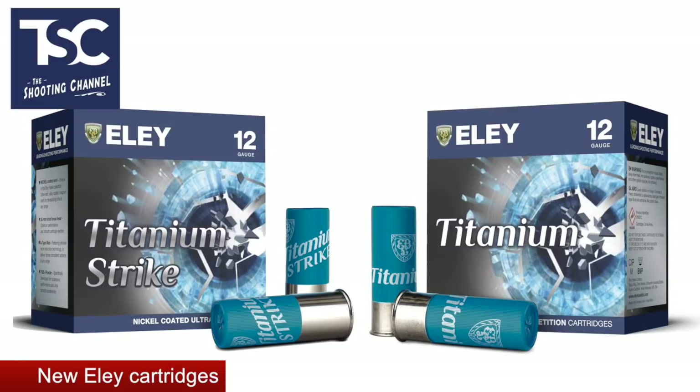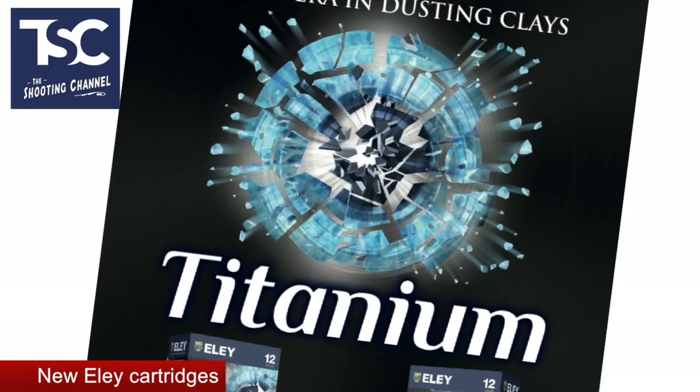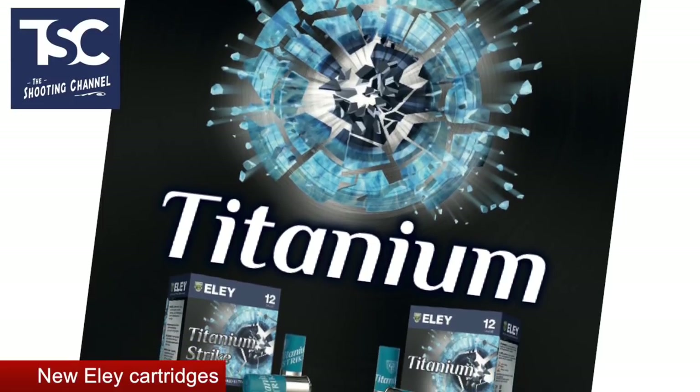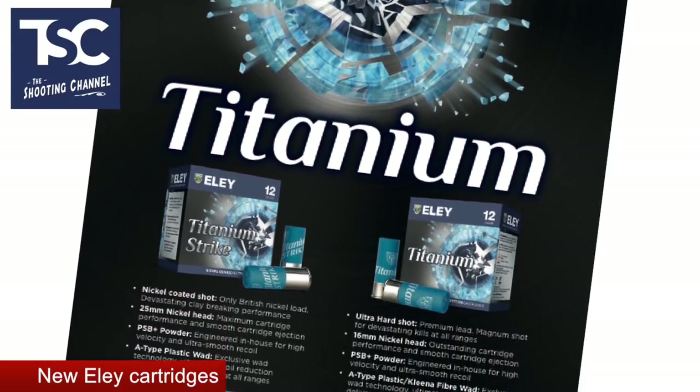Ely have launched two new clay cartridges: the Titanium and Titanium Strike. They're billed as the fastest and hardest-hitting clay cartridges in the Ely range, using PSB Plus powders and A-type plastic wads to deliver dense patterns, impressive breaks, and reduced recoil. The Titanium Strike has nickel-coated seven-and-a-half shot, hardened for extra breaking power, and comes in 28-gram or 24-gram loads.